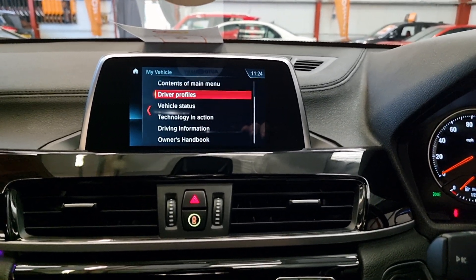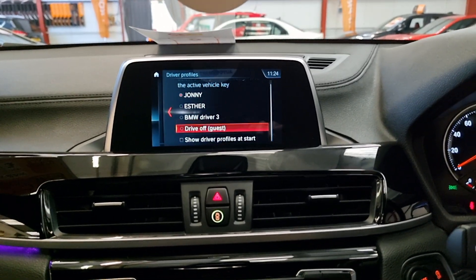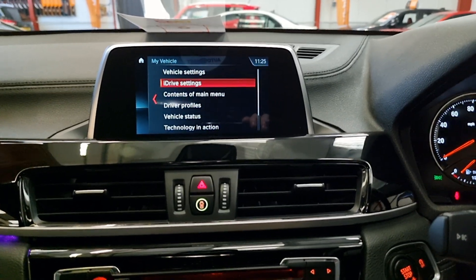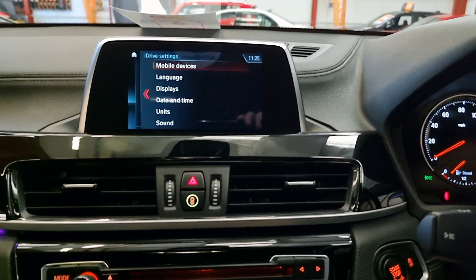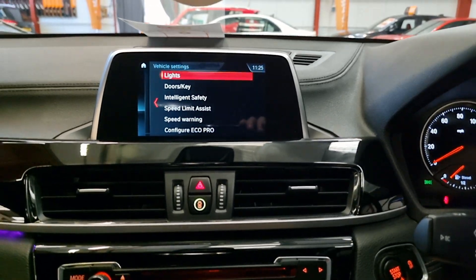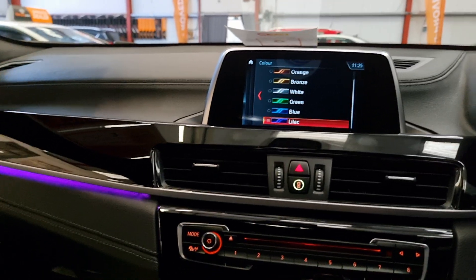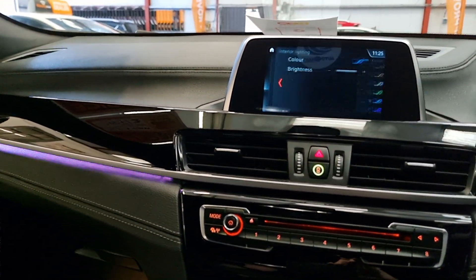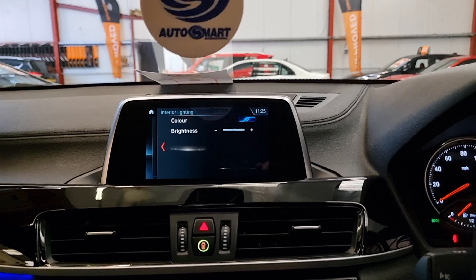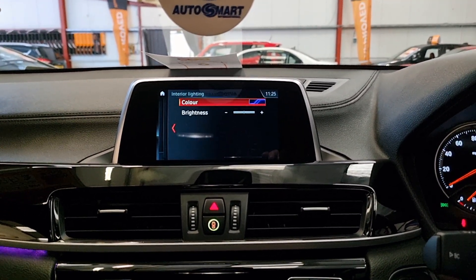You can also check your AdBlue and engine oil levels. You've got different driver profiles — each driver can set their own preferences. You've got all the owner's handbook in there, and you can change the interior lighting colour and brightness, which is a really cool feature.